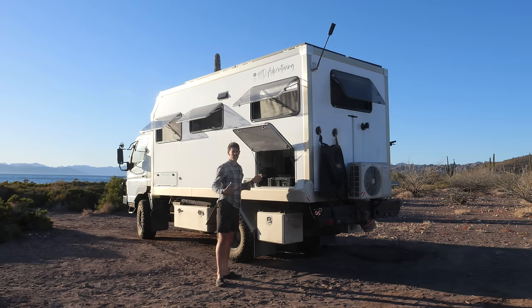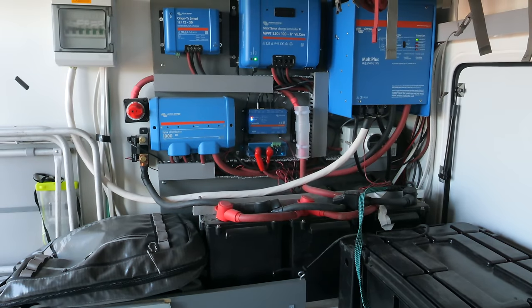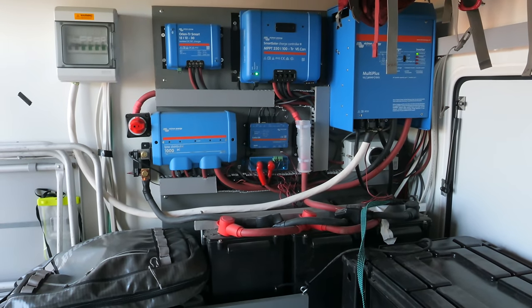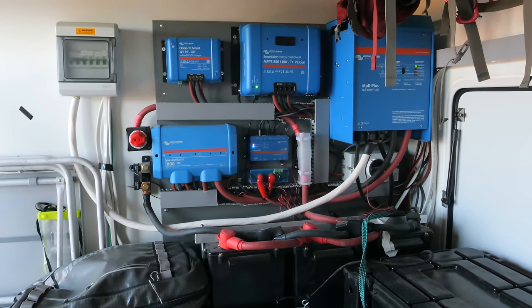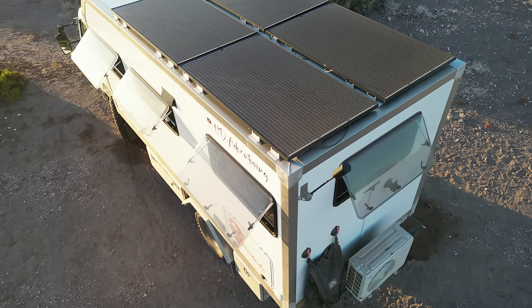On this side of the garage, we have plenty of extra room for storage where we keep paddle boards, tools, our hot water heater, and our electrical board. Speaking of our electrical system, we have 600 amp hours of our favorite SOK batteries, a full Victron charge system, and 1,200 watts of solar on the roof.